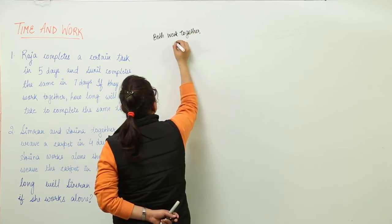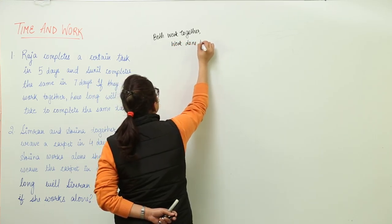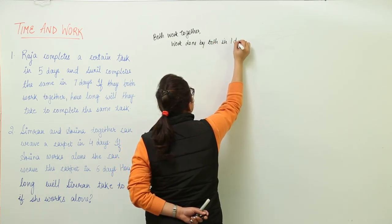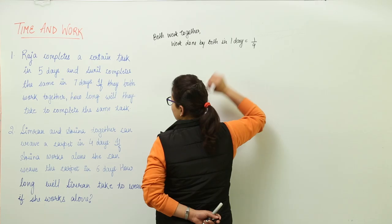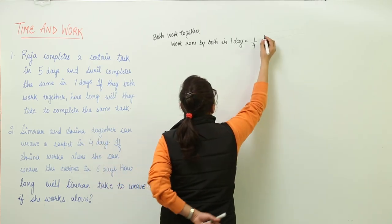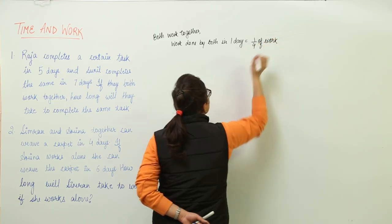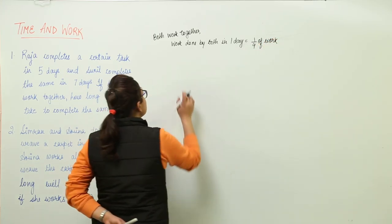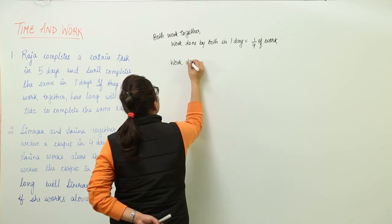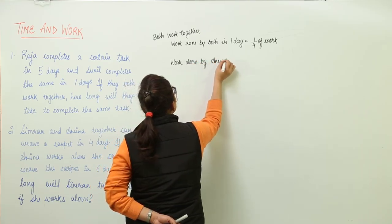Let us write down: if both work together, how much work will be done by them in one day? Work done by both in one day would be equal to 1/4. Why 1/4? Because both are completing the total work in 4 days, so in one day they will be able to do only 1/4 of the work.